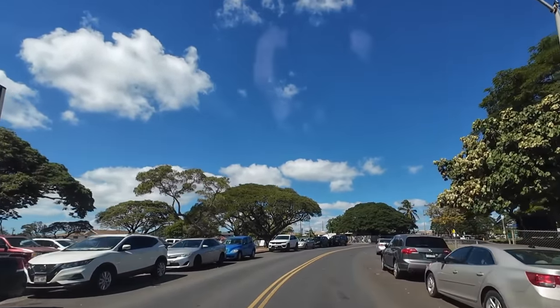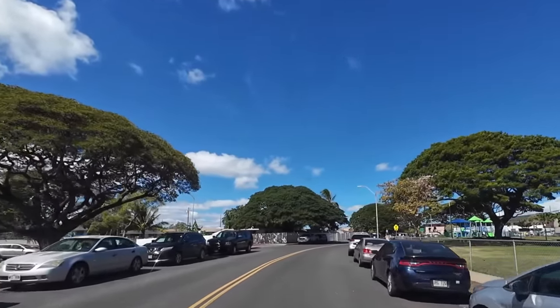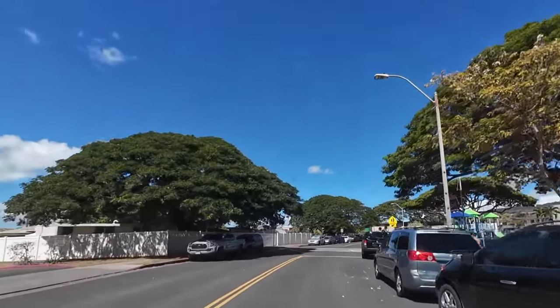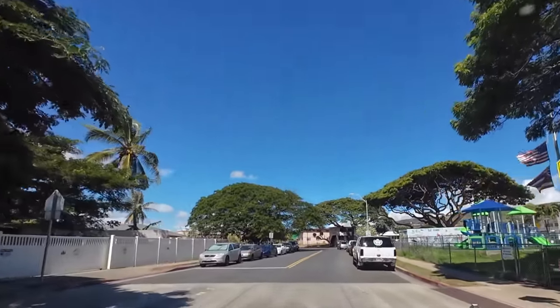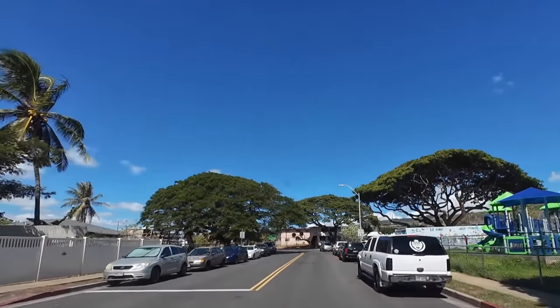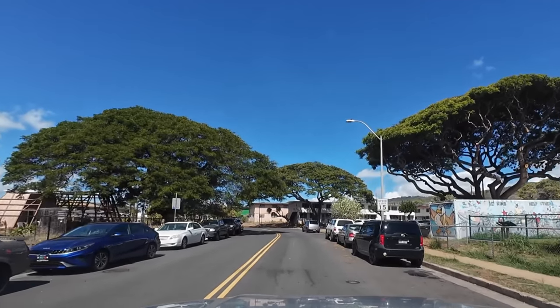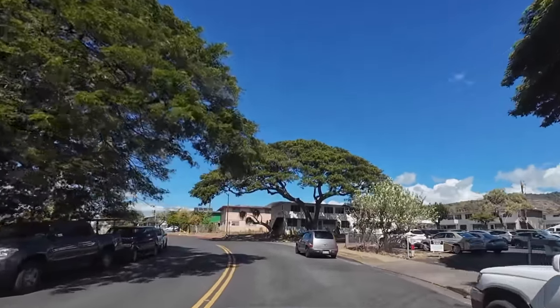This is pretty much KPT. There's Linapuni Elementary to the right, and if you keep going in this loop, it'll take you out to Rose Street. Everybody thinks it's just the two towers, but there are many low rises here that people live in as well.